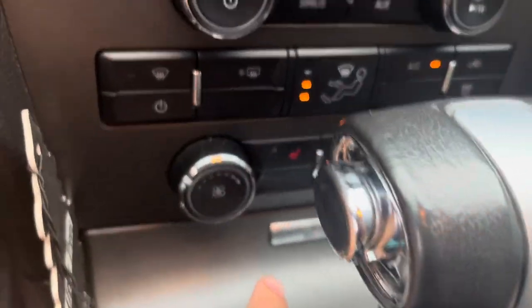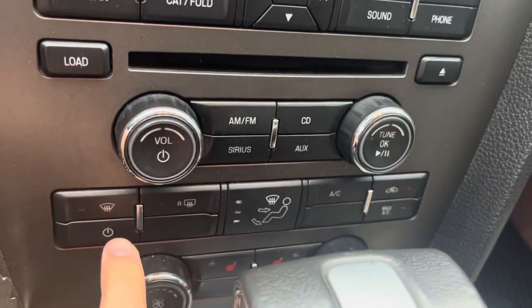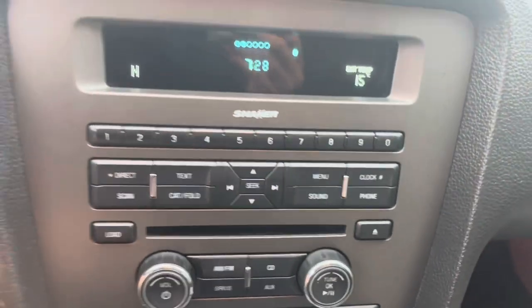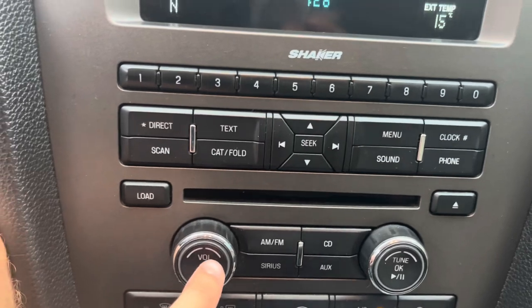Climate controls are down below, where you can change the blower fan speed and all the different zones. It does have heated seats, and it's got the Shaker sound system with AM/FM radio, CD player, aux-in, and Sirius XM radio.